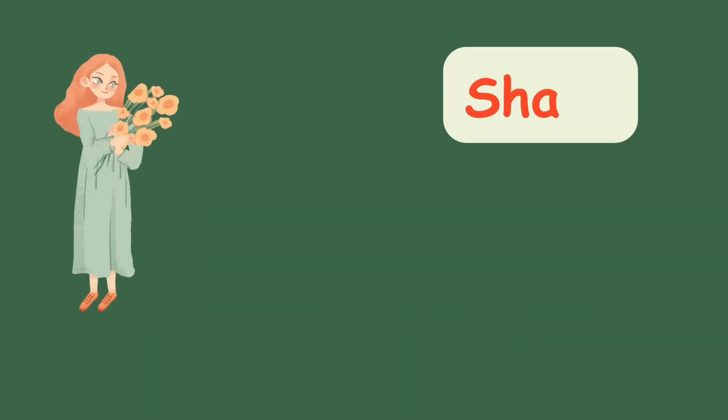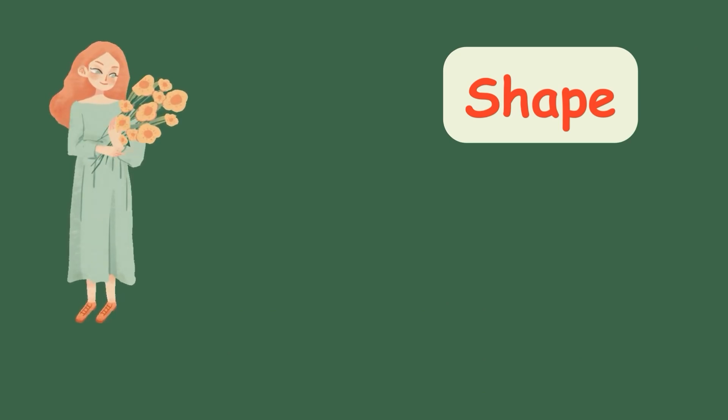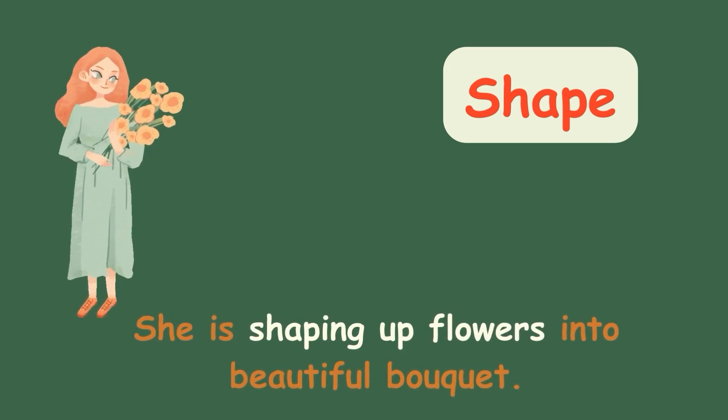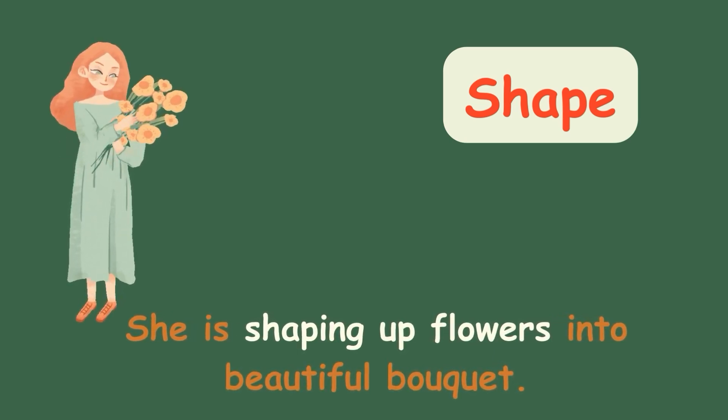Shape. She is shaping up flowers into a beautiful bouquet.